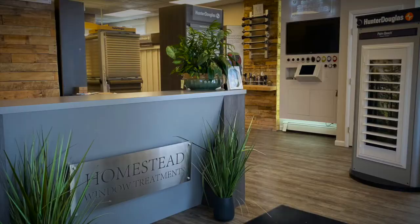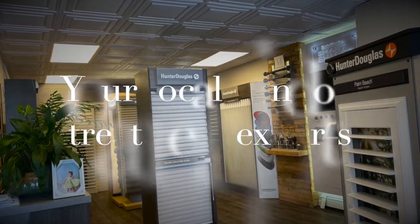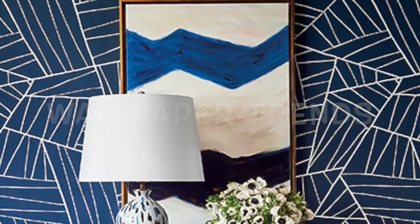Hi guys, it's Margie from Homestead. We're here today to talk about wallpaper trends. We are very excited because we just signed on with some wallpaper companies and we're going to be featuring our wallpaper collections more frequently and wanted to expose them to you.